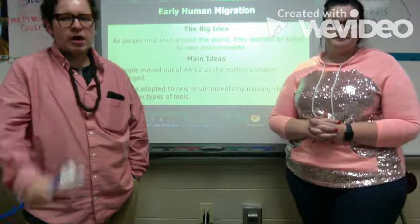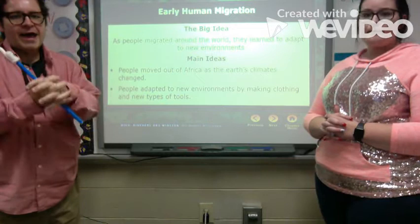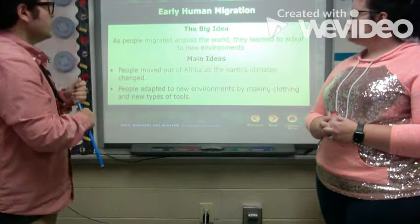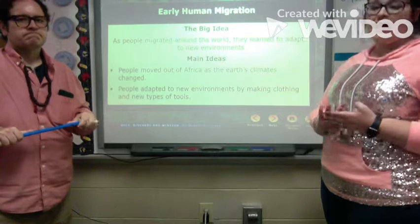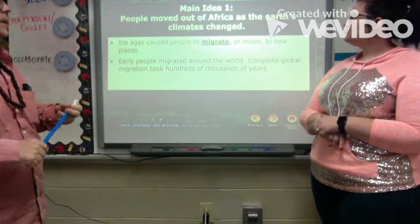Now we move into migration. The big idea: once people formed societies and learned to hunt and gather, they started to branch out and migrate around the world, adapting to different environments. The two main ideas are: people moved out of Africa as the earth's climate changed, and people adapted to new environments by making clothes and new types of tools.